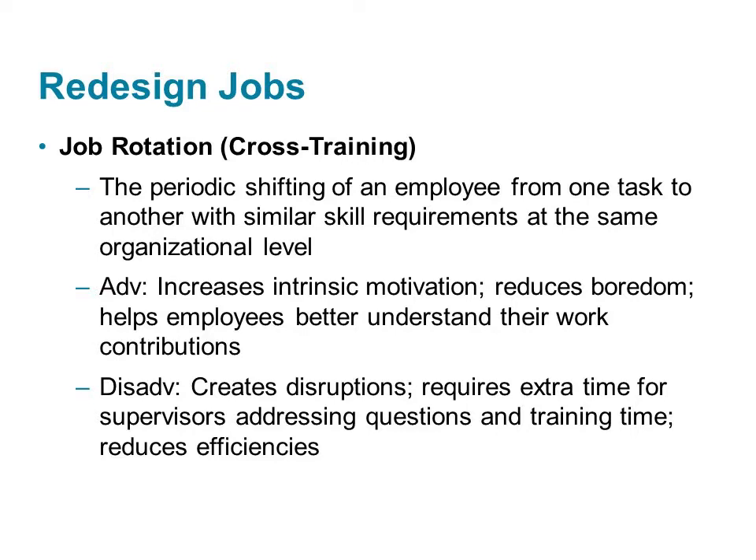People often seek out jobs that are challenging and stimulating to them. Repetitive jobs, unfortunately, provide very little variety, autonomy, or motivation. One way to make repetitive jobs more interesting is job rotation, or cross-training. This involves a periodic shifting of an employee from one job to another. When an activity is no longer challenging, the employee can be moved to a different job.